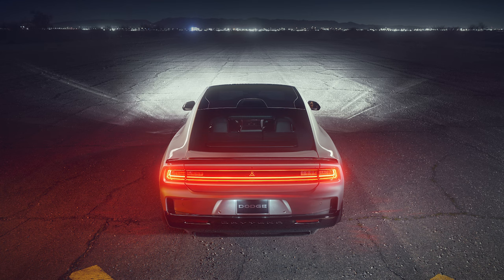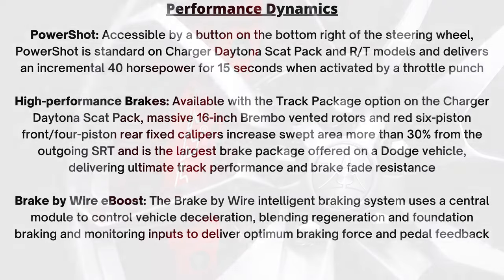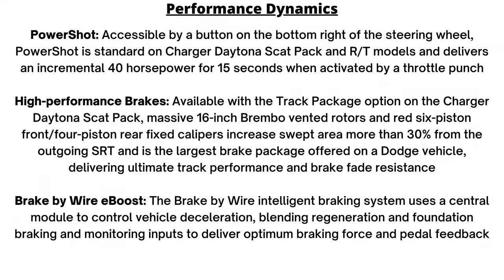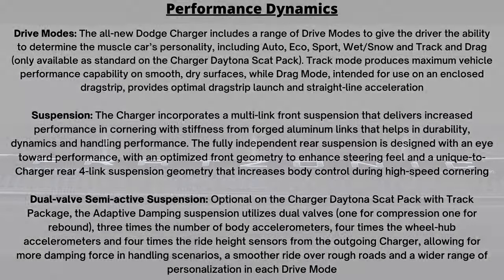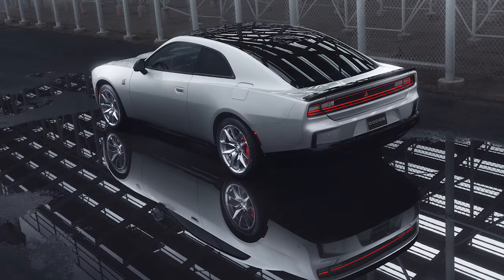The Daytona Scat Pack Track Package adds the largest ever brakes on a Dodge vehicle — 16-inch Brembo vented rotors with red six-piston front calipers and four pistons in the rear. Regenerative braking levels can be controlled via the paddle shifters. Six drive modes are included: Auto, Eco, Sport, Wet, Snow, Track, and Drag — the last two exclusive to the Scat Pack. The Track Package suspension uses dual valves for compression and rebound. The Fretsonic chambered exhaust for the electric versions uses two passive radiators to create a unique exhaust sound profile, with a stealth sound mode also available.